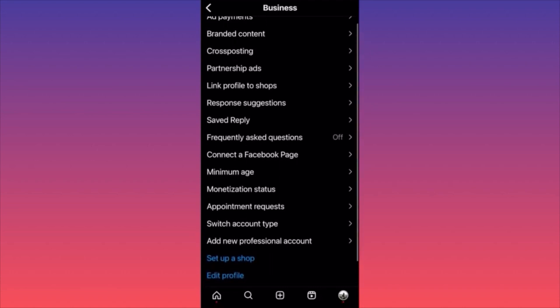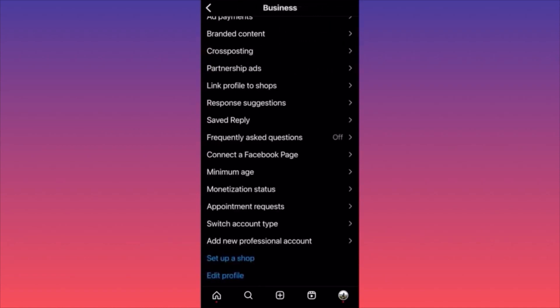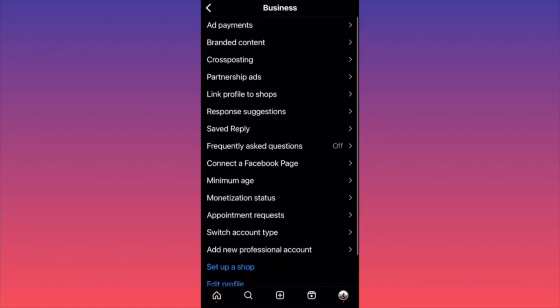You can also schedule and receive appointments — if you have clients and want to do consulting or meetings, you can do so here. This is a new feature essentially cutting out apps like Zoom that usually run meetings. The next option is the Monetization Status, where you'll see every program you're eligible for.